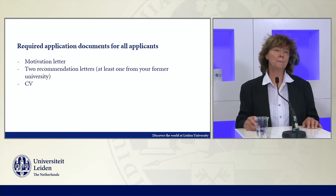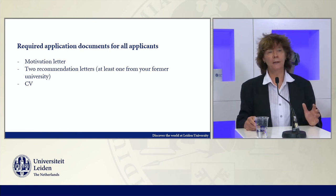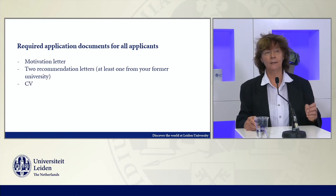What is required in terms of application documents? A motivation letter, two letters of recommendation — and at least one should be from a former university you've attended — and of course your CV.